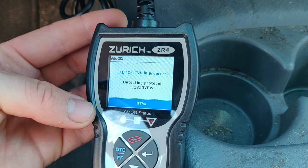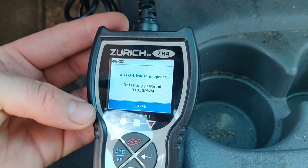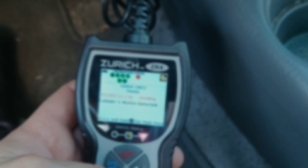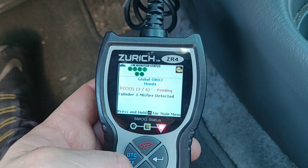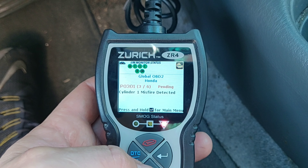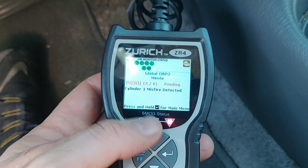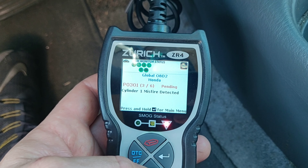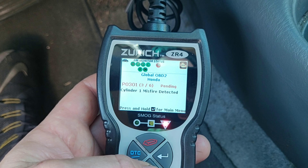I just picked this up from Harbor Freight — they had an Easter sale on and I wanted to see what the codes were on this car and get a better idea before we have it towed off. I got the codes to come up. You have to plug it in with the ignition off, select your language, then turn the ignition on and it will go through a scan that takes a few minutes.